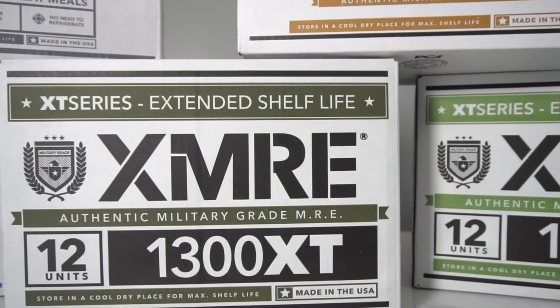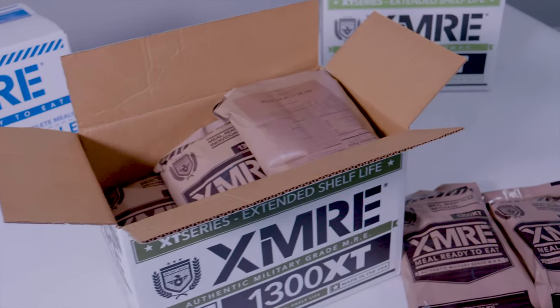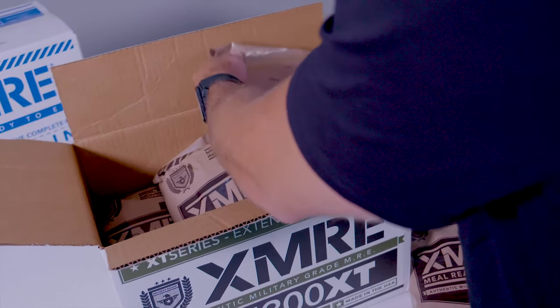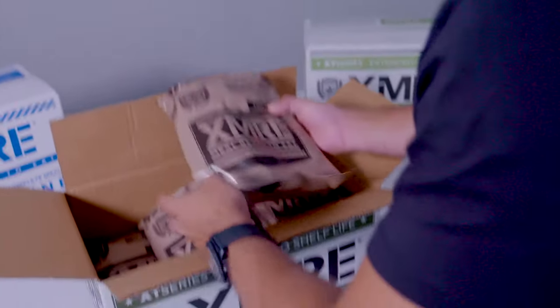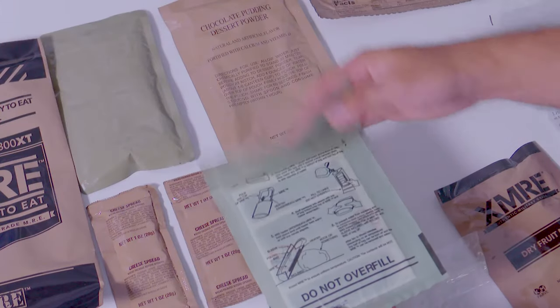1300 XT MREs are available in six or 12 meal cases. Options include choices of six or 12 menu varieties in the 12-pack cases, six-pack cases with only beef, chicken or vegetarian entrees, and your choice of whether each meal comes with a flameless ration heater or not.